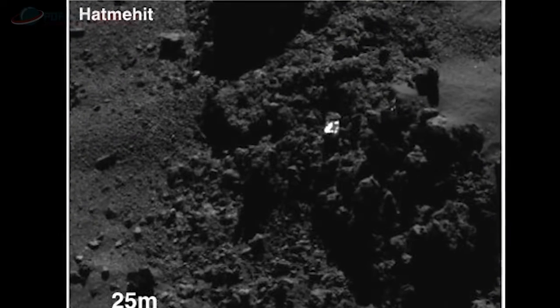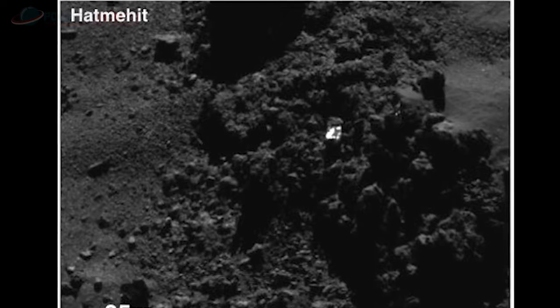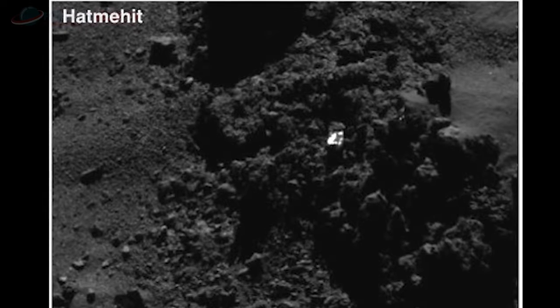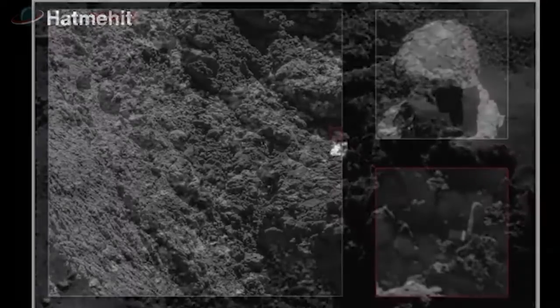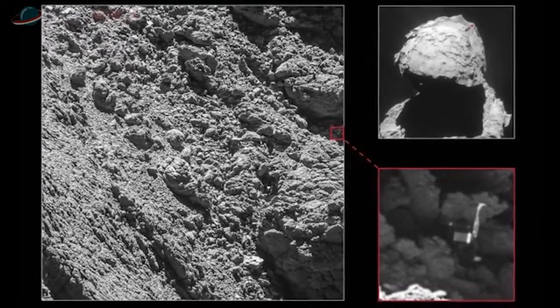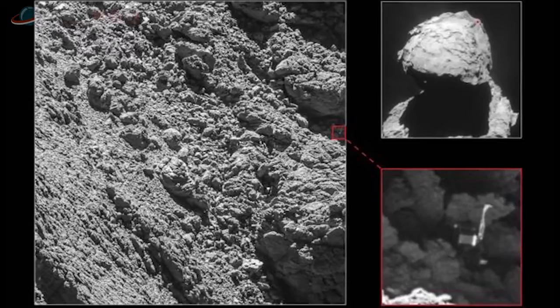Popüler Bilim'e hoş geldiniz. İzlediğiniz görüntü Avrupa Uzay Ajansı tarafından yayınlandı. 67P/Churyumov-Gerasimenko adı verilen kuyruklu yıldızın yüzeyi ve Philae uzay aracının mağaraya benzer bir yüzey şeklinin yanında bulunduğu görünüyor.